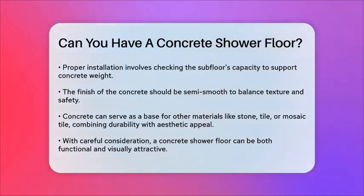In summary, a concrete shower floor can be a great option if you're looking for something durable and unique. Just make sure to consider the need for regular cleaning, the potential for cold temperatures, and the importance of proper installation and finishing techniques. With the right approach, a concrete shower floor can be both functional and visually appealing.